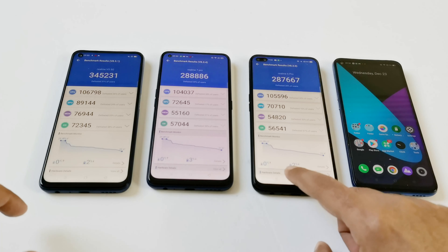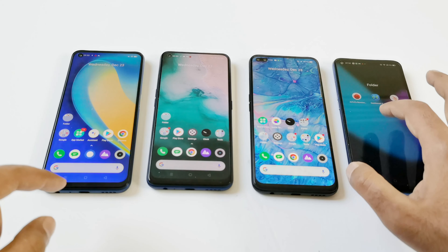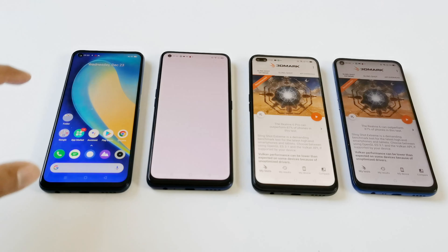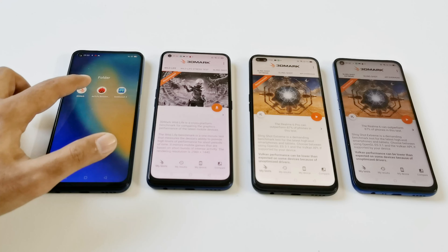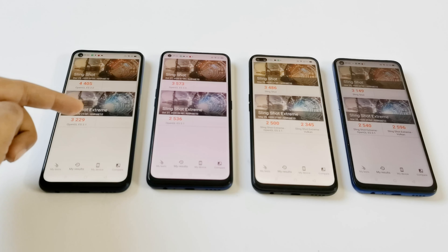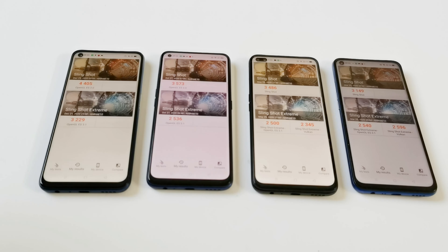Let's have a look at the next test, which is 3DMark. It's a gaming benchmarking test that gives an idea about the gaming capability and GPU capability of the device. This test is divided in two parts: Slingshot and Slingshot Xtreme. Slingshot Xtreme is further divided into OpenGL and Vulkan, but for Realme 7 5G and 7 Pro the Vulkan result is not showing, so we will just talk about Slingshot and Slingshot Xtreme OpenGL.